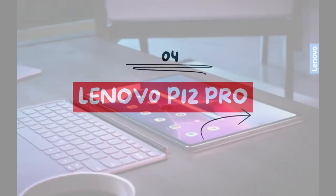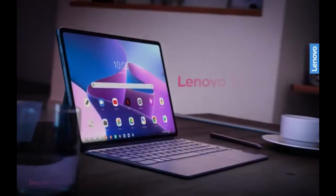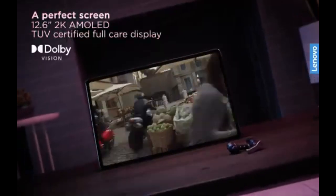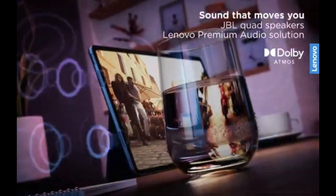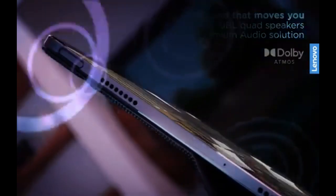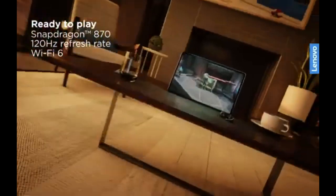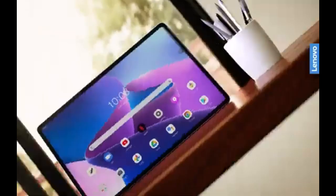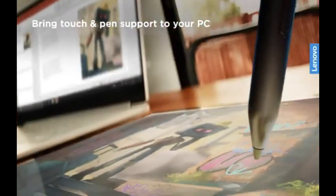The Lenovo Tab P12 Pro is another strong iPad Air alternative, featuring a 12.6-inch AMOLED display with a 120Hz refresh rate and impressive battery life, ideal for users who value a premium display and long-lasting performance. It's powered by a Snapdragon 870 processor and includes Lenovo's Precision Pen 3, adding value for creative users without needing extra accessories. Despite a shorter software support window compared to Apple, its display, battery life, and included stylus make it an appealing option for creative work and entertainment.